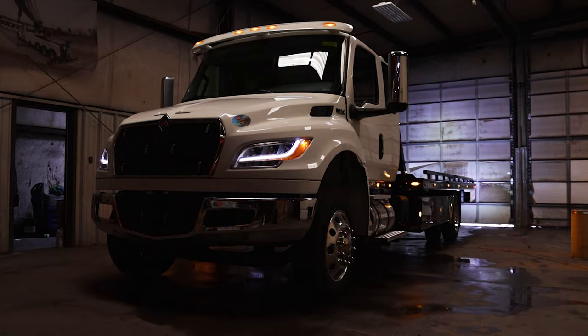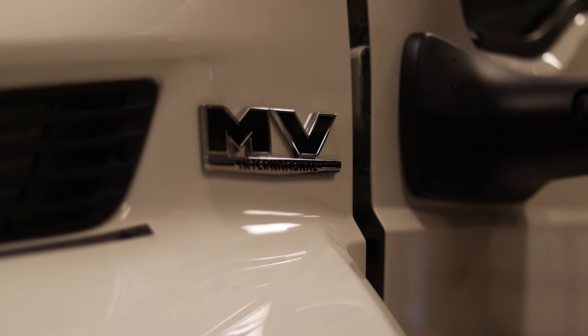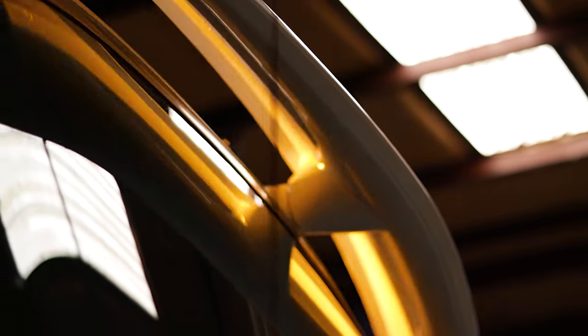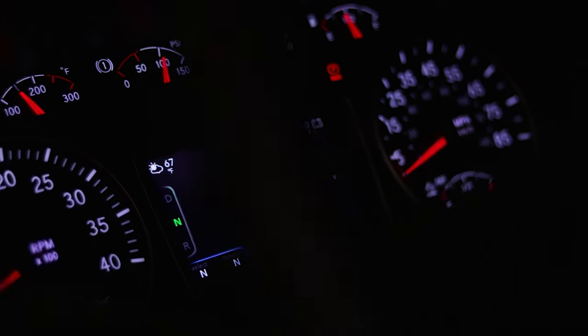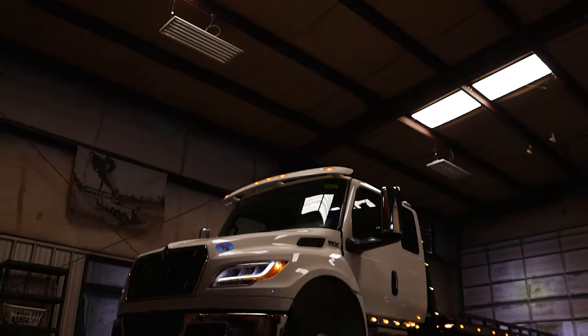This is the 2023 International MVX with a Century 12 Series LCG. Let's take a look under the hood.